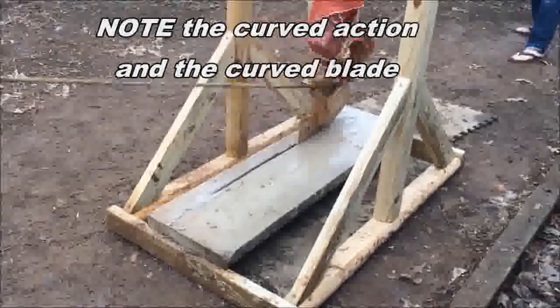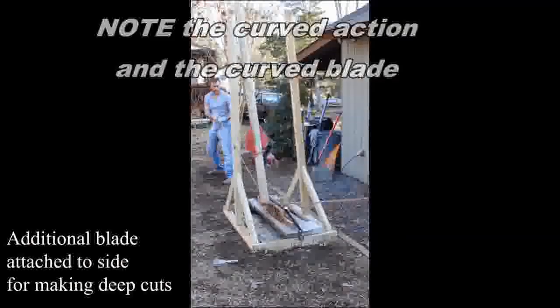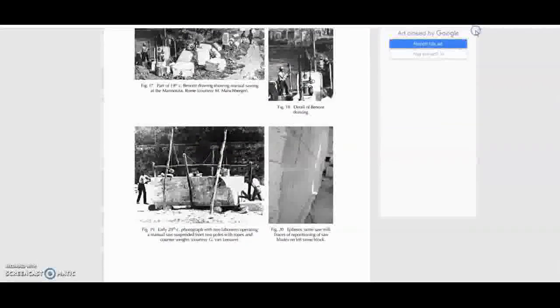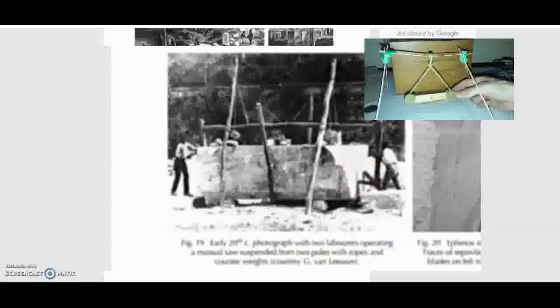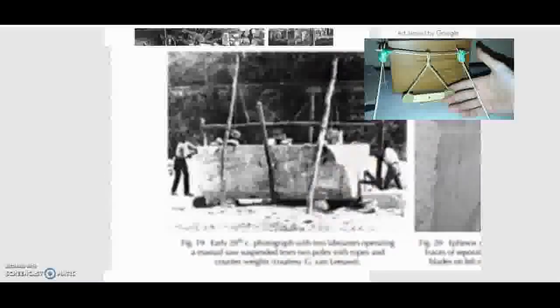Cutting stone — they're using bronze, so essentially copper — and they're cutting, which creates that impossible arc. This is an early 20th century photograph of two laborers operating a manual saw suspended from poles with ropes and counterweights. Lost ancient technology: working smart, not hard with some wood and some rope. We can achieve quite amazing things.